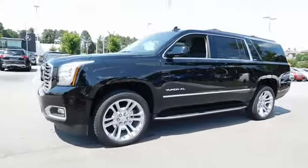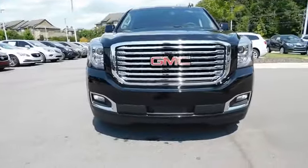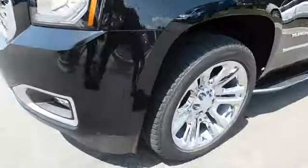Driver lumbar. Adjustable steering wheel. Power steering. ABS four-wheel. Four-wheel disc brakes. Cruise control. Front floor mats. Premium sound system. Universal garage door opener.